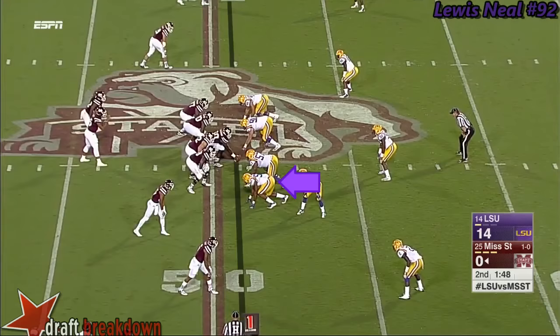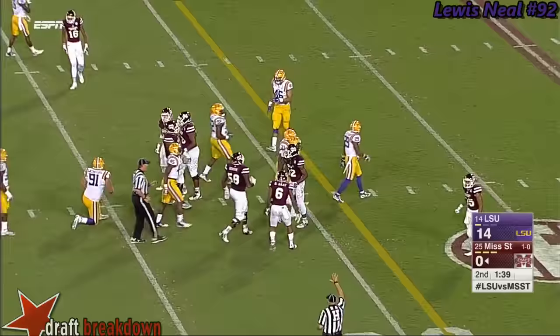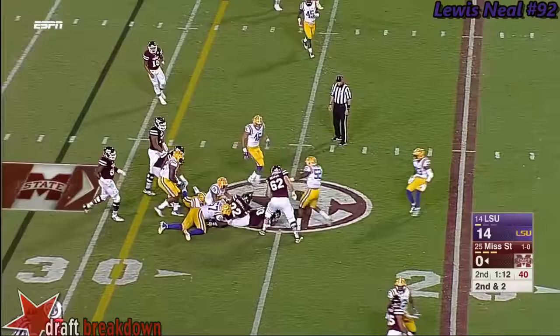On first and 20, another pass play — Prescott backing up, dumps it off in the open field to Shumpert inside the 40. He got about 17. LSU showing blitz, it's a handoff — Shumpert has the first down, dragged down from behind by Godwin.